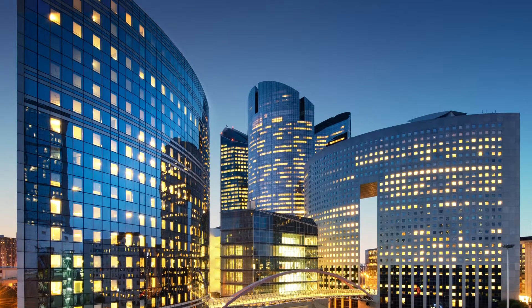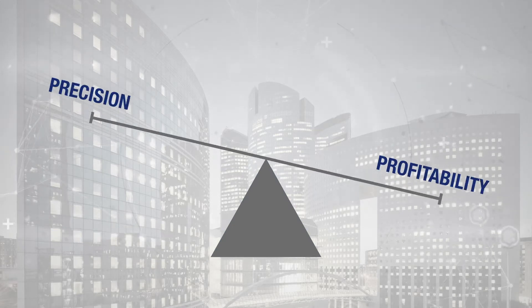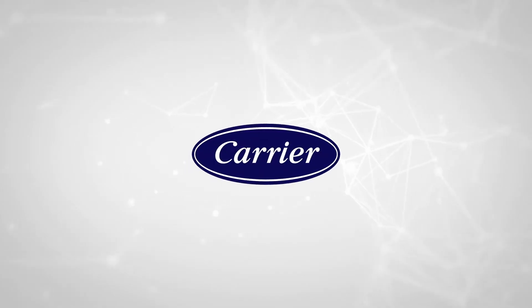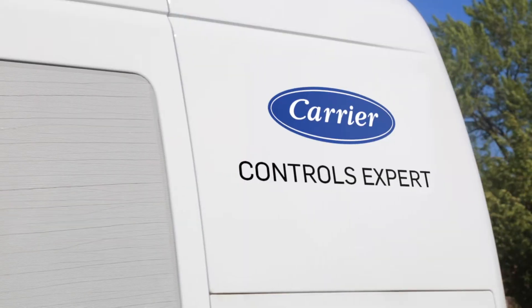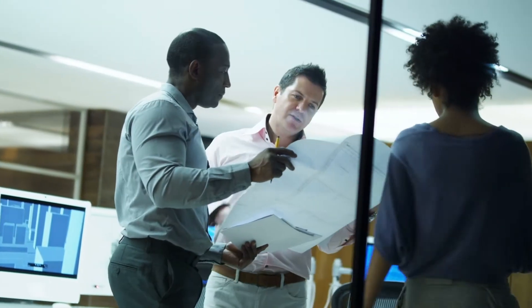Optimizing building operations today is all about balancing comfort with efficiency, precision with profitability, and sophistication with simplicity. Carrier offers heating, ventilation and air conditioning equipment, building automation systems, and expert service to help achieve that balance while intelligently bringing all aspects of your building together.